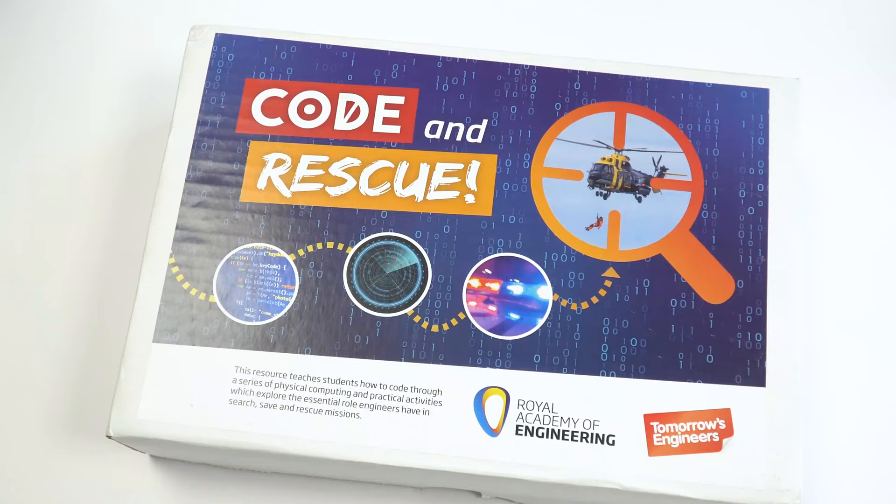Hello, my name is Yasmin and I develop STEM resources at the Royal Academy of Engineering. And I'm Lewis and I work as a teacher coordinator. In this video we're going to be looking at the latest resource box from the Royal Academy of Engineering, which is called Code and Rescue.